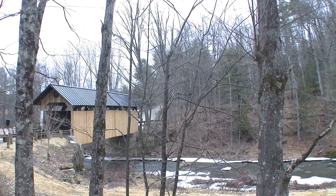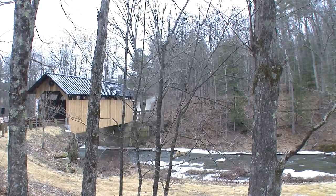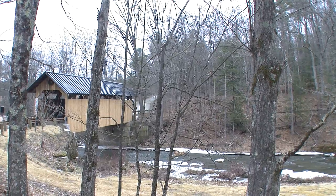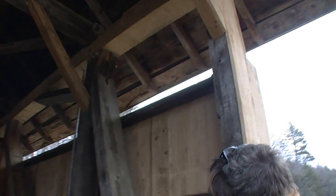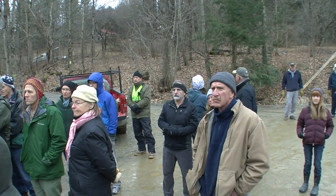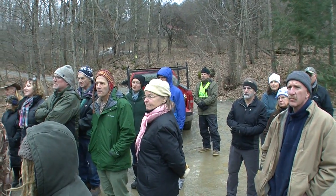The bridge has actually been here about a hundred and seventy years. There has been a bridge in this spot, and over time wooden bridges wear out and need maintenance. This bridge was taken out, rebuilt, and replaced back into the original position that it was. I'm down here today to give a little history of the area.